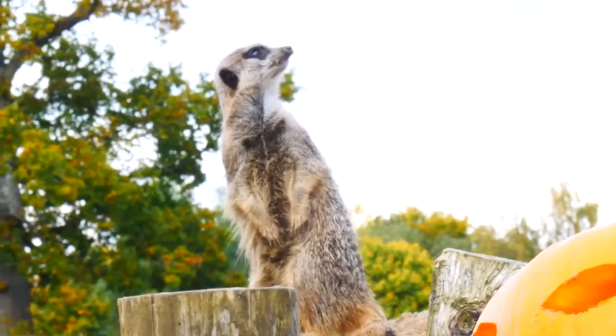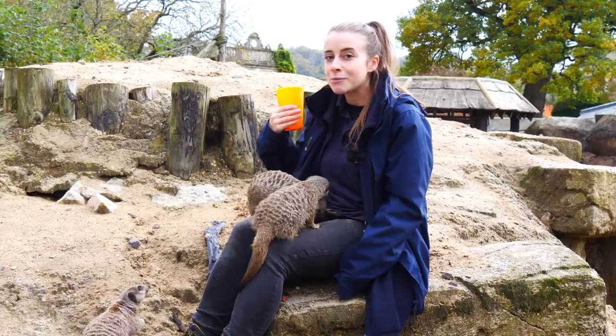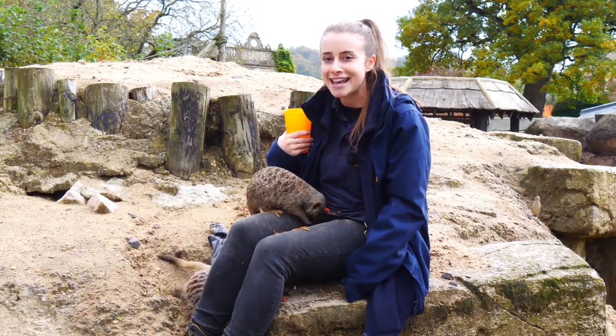Meerkats when they're out and about will always have an individual on lookout, so there's probably one somewhere behind me right now making sure the rest of the family are safe.